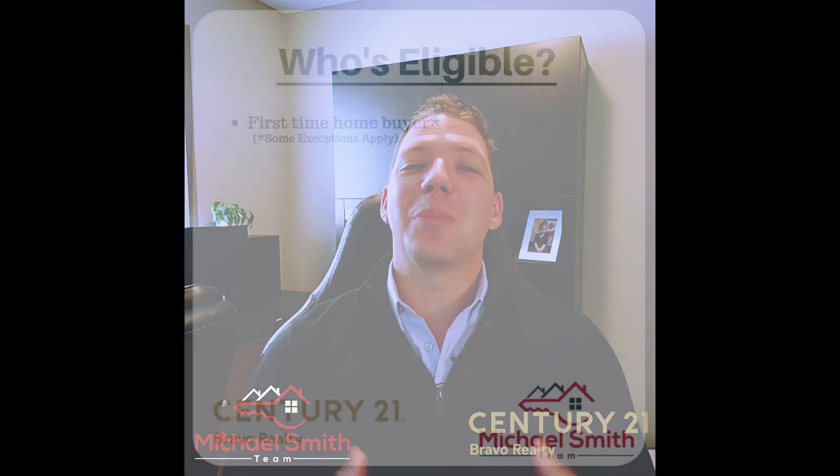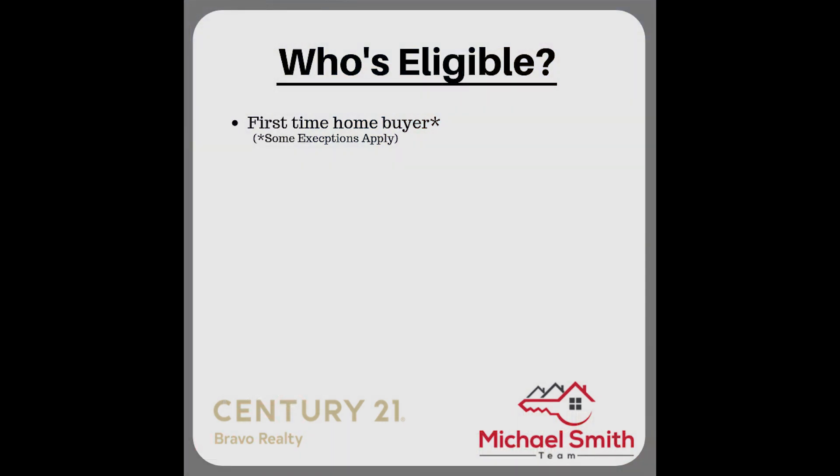Now let's talk about some of the basic eligibility. The person purchasing this home must be a first-time homebuyer, with of course some exceptions — more details on those will be in the links below.